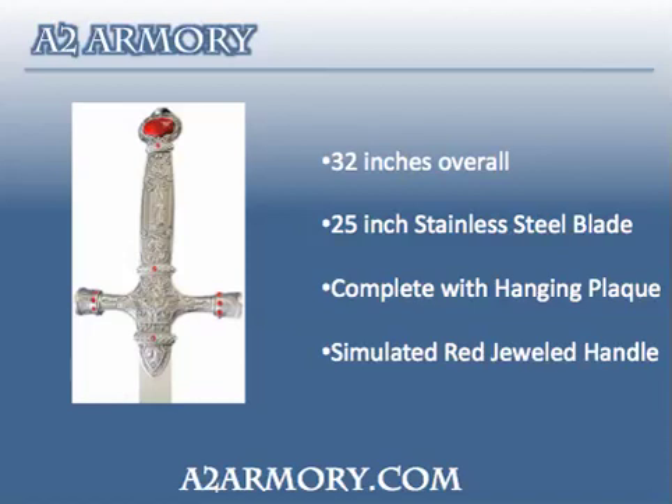This collectible fantasy sword also comes complete with a plaque, so you can easily display your sword right out of the box. And the 440 stainless steel blade will not rust, so it requires very little maintenance.